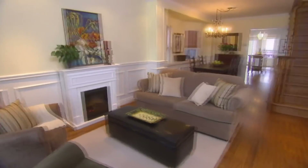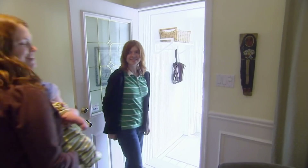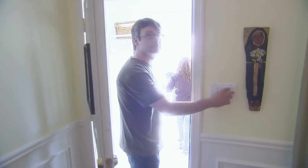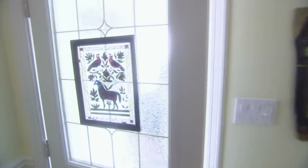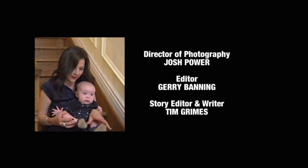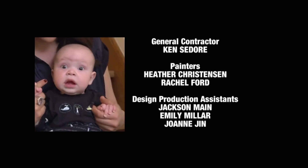After excavating and renovating Shannon and Stuart's delightful little house, interest levels increased significantly. Prospective buyers were able to truly experience this home's stunning potential and the house sold quickly. Now this growing family will finally be able to grow into a larger home.